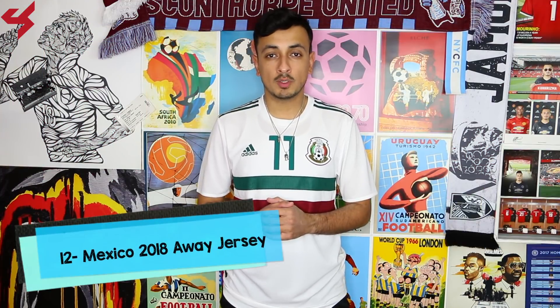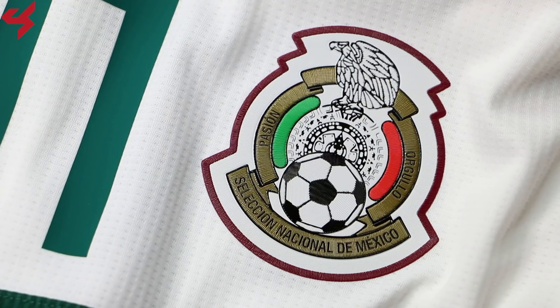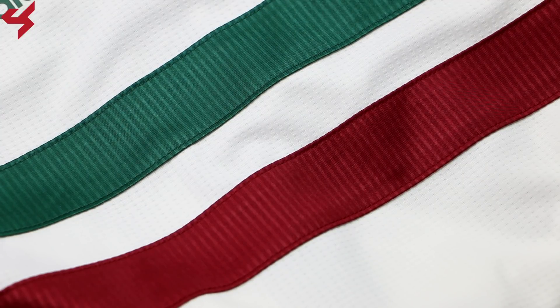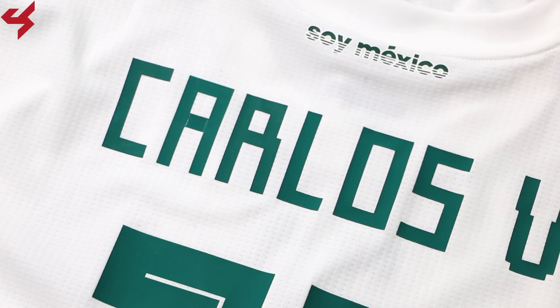Coming in at number 12 is the 2018 World Cup away jersey for Mexico. Design-wise it might not look anything special, but the way Adidas executed this was to perfection. The all-white base makes way for beautiful green and maroon bands that run across the jersey. I also really like how high the numbers are placed — it's unique and something we haven't really seen before. The hype around this jersey was totally unreal; the minute I saw the team play a friendly in it, I knew I had to get my hands on it.